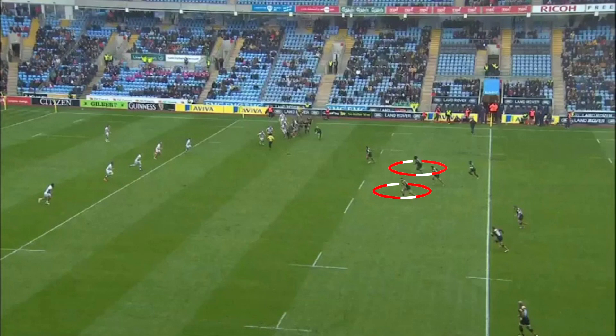Easter has dropped into the midfield to help out and Leota is slightly wider watching for the wrap around and looking to shut down Wade and Daly. Now normally Good would lay off a short flat pass to Hughes or Johnson or play the ball out the back door deep to Wade. If he passes to Wade he will then look to loop Daly and attack the wider channel.